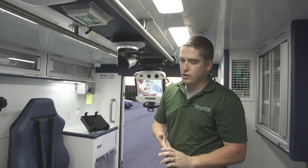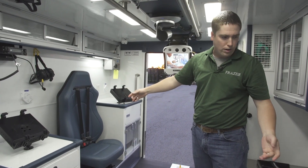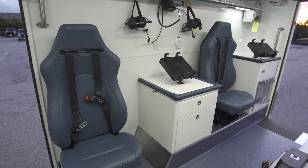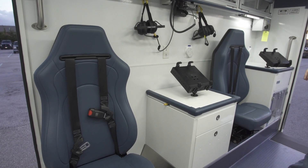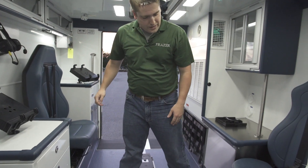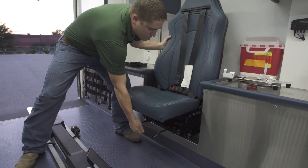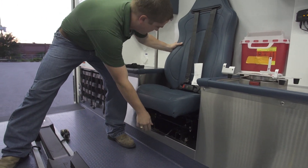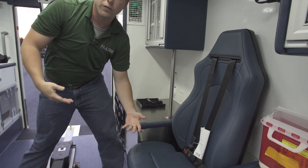One of the other cool features in this unit — if you look down here on either wall — we've got three captain's chairs. We do not have our typical squad bench, which is usually on the passenger side wall, so we can fit a total of three belted people in this unit. These two captain's chairs slide forward and back to allow the provider to get closer to the patient, and they also tilt to make it more comfortable for the providers.